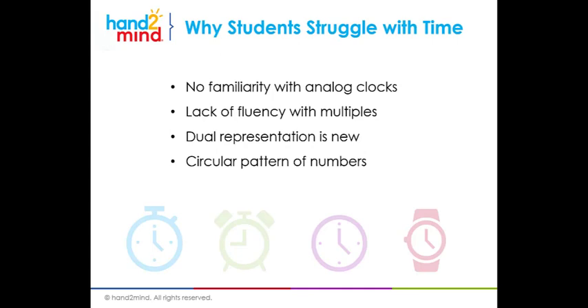Time is a tricky concept, and I want to talk a little bit about why students struggle with time. They live in a very digital age, so most of the clocks that students are seeing are digital clocks. They have no familiarity with analog clocks — they don't even know that term. They also have a lack of fluency with multiples. We introduce time in the primary grades, but they don't really learn their multiples until second or third grade, and multiples of five in particular are really important when telling time.